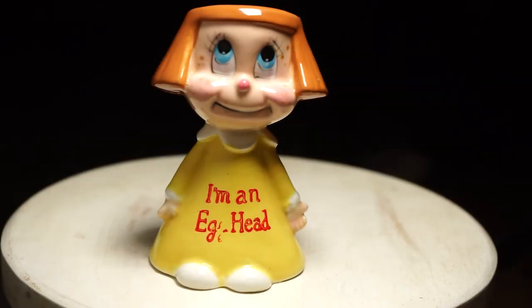This is the egg head — I'm an egg head little girl. In doing my research I found out that she came with an egg-shaped salt shaker that sat in her head that said salt on it. Her comps are anywhere from $14 to $48, so I'm going to list her for $30 and see how it goes. I paid $4.50 for her.